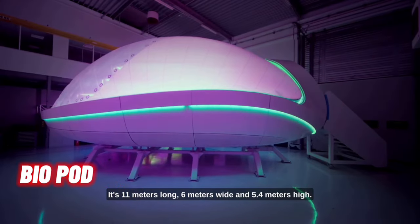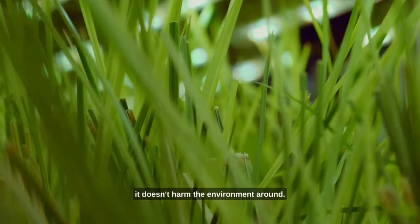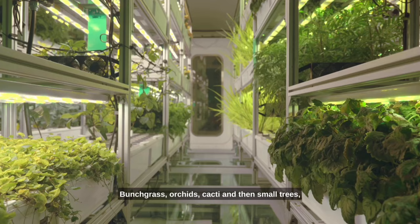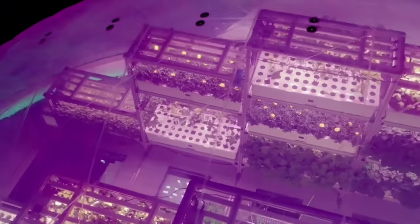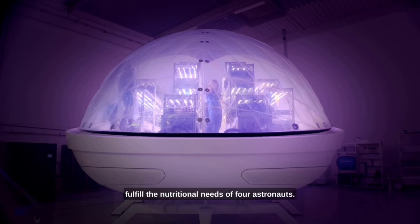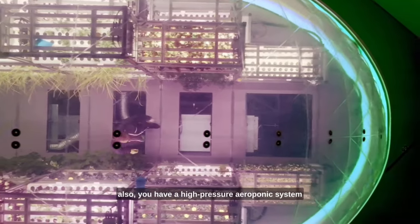Biopod is the next-generation greenhouse. With a size of 55 m², it recreates optimal climate conditions for sustainable cultivation of high-value plants while drastically reducing the space and resources required. Biopod is smart and fully autonomous, inspired by space design, and offers a totally sealed production system protected from weather conditions and seasons.